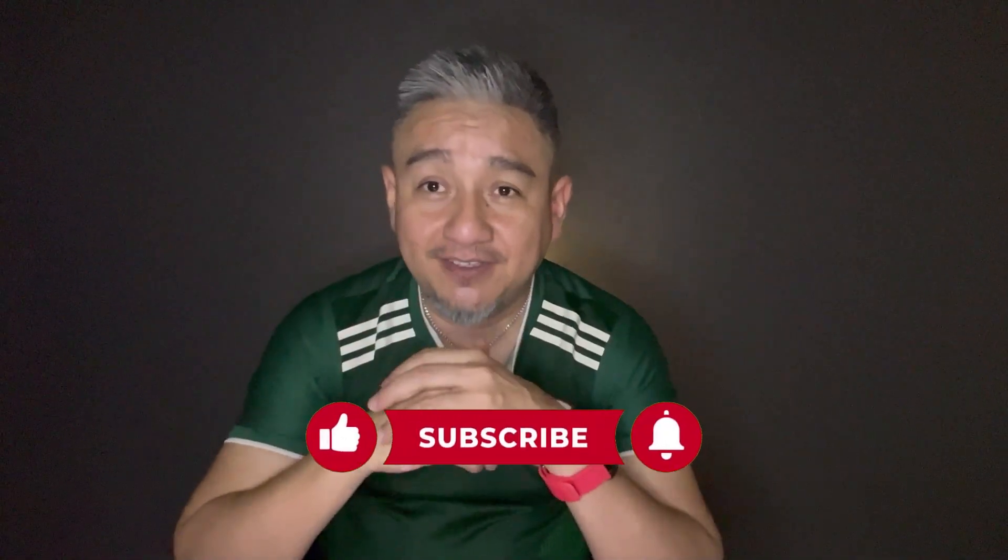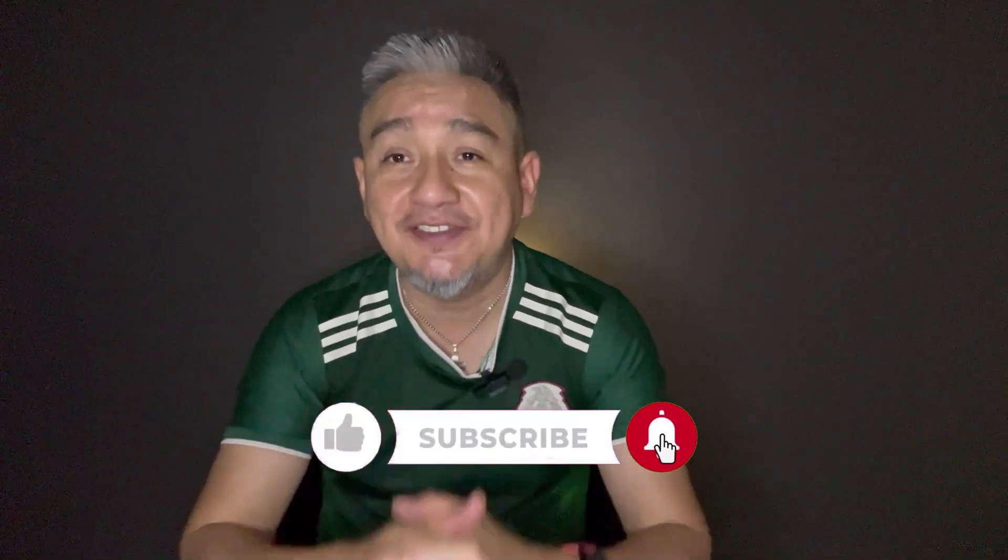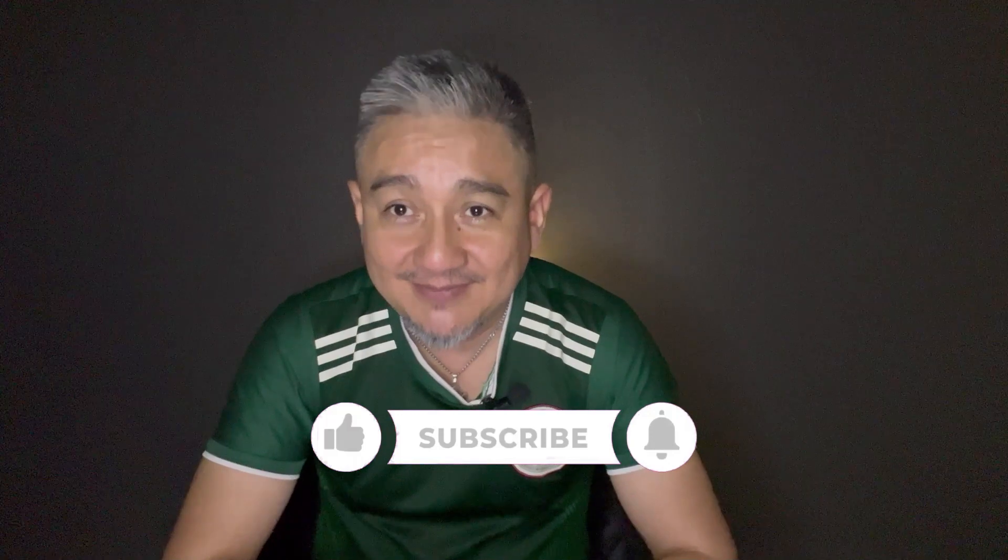What about in your country? Do you have a similar system? Let me know in the comments below. And that's all for today's video, my friends. If you found this video interesting, please give it a like and subscribe for more interesting videos about China. Thanks for watching — see you in the next video. Adios!